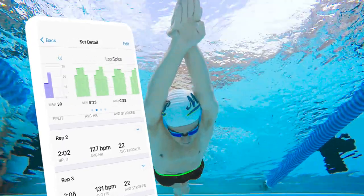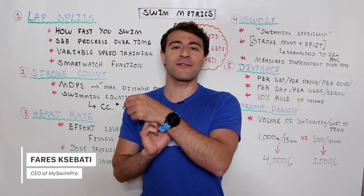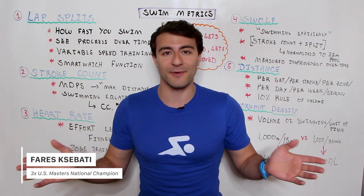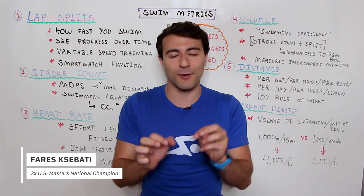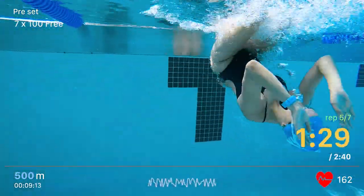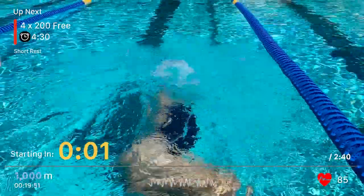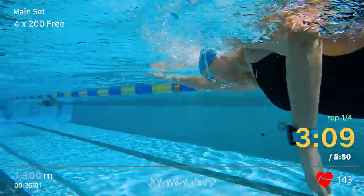Believe me, there are so many different things that you could be tracking in your swimming, whether you have a smartwatch or you don't have a smartwatch — no problem. In this video I'm going to simplify it so that all of these numbers and different things you see out there are going to make sense, and you're going to pay attention to the metrics that matter most.